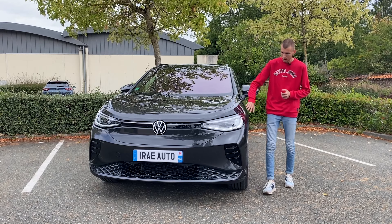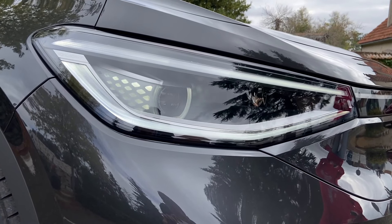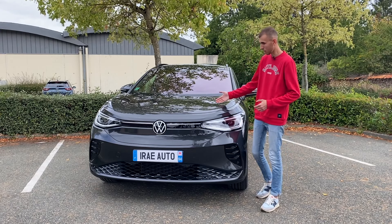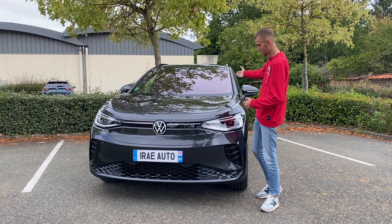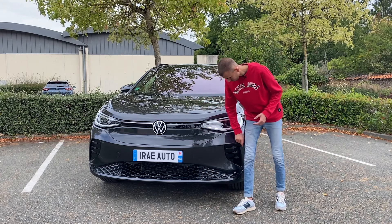On a les projecteurs à l'avant IQ Light avec les feux intelligents. Les petites pupilles bougent quand vous allumez la voiture, puisque ce sont des phares intelligents. La calandre reste assez simple finalement. On a le gris manganèse avec le toit noir aujourd'hui. Pour le reste, c'est tout simple.